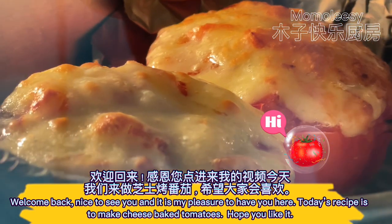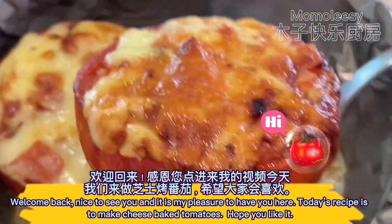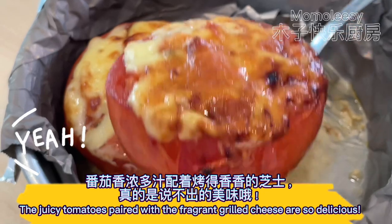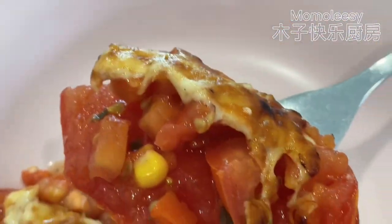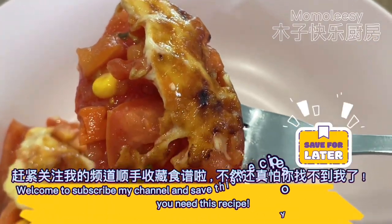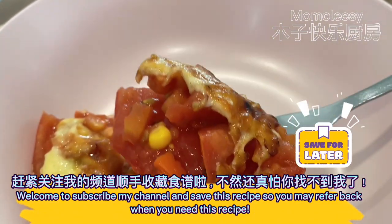Welcome back, nice to see you, and it is my pleasure to have you here. Today's recipe is to make cheese baked tomatoes. Hope you like it. The juicy tomatoes paired with the fragrant grilled cheese are so delicious. Tomatoes are rich in nutrients and roasting them will help absorb lycopene. Welcome to subscribe to my channel and save this recipe so you may refer back when you need it.